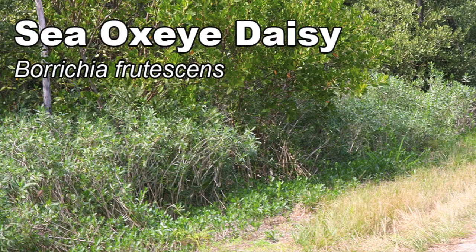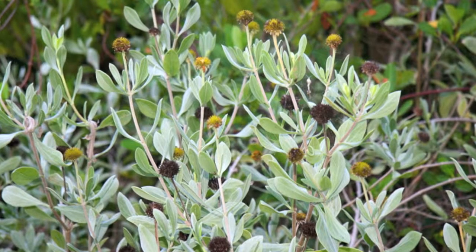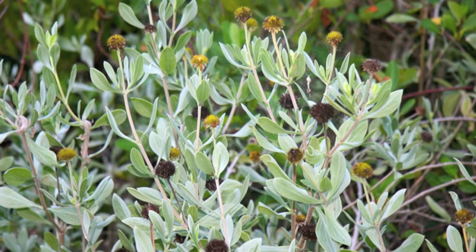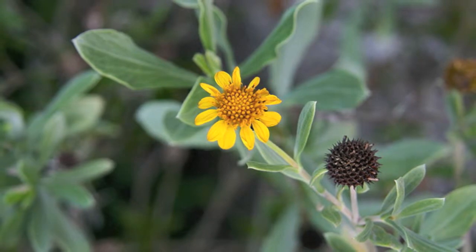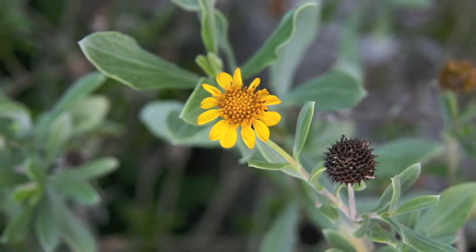Sea oxide daisy is the most abundant plant growing on the mosquito control dikes beneath the mangroves. Its foliage is somewhat succulent and has a silver blue-green color. During the spring and summer, yellow daisy-like flowers grow on the tops of this plant.